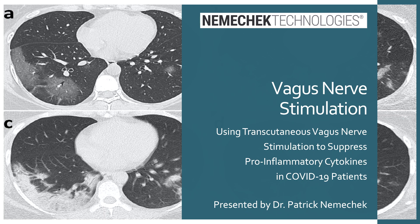Hello, this is Dr. Patrick Nemechek, and I would like to present to you a review of the potential of using transcutaneous vagus nerve stimulation to suppress the pro-inflammatory cytokines in COVID-19 patients.